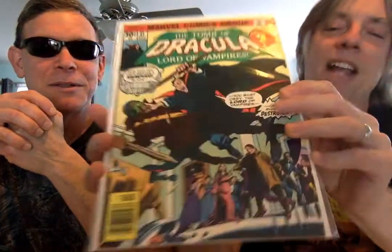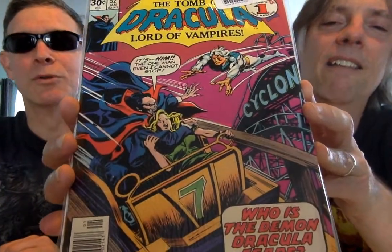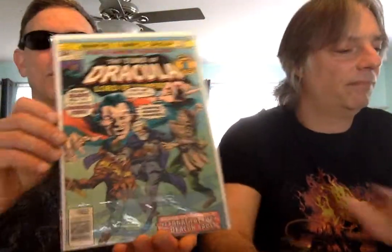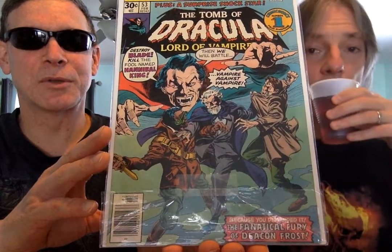Battle with Blade once again for number 51. And then 52 — Roller Coaster to Hell. And this guy we're going to see quite a bit in the coming issues. And this is issue 53 from my collection. It's Blade again. Definitely cool.